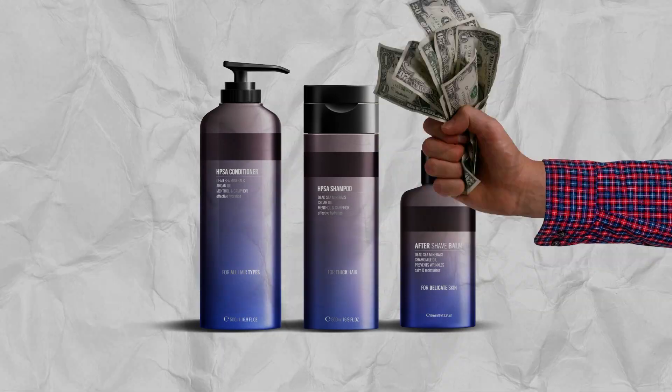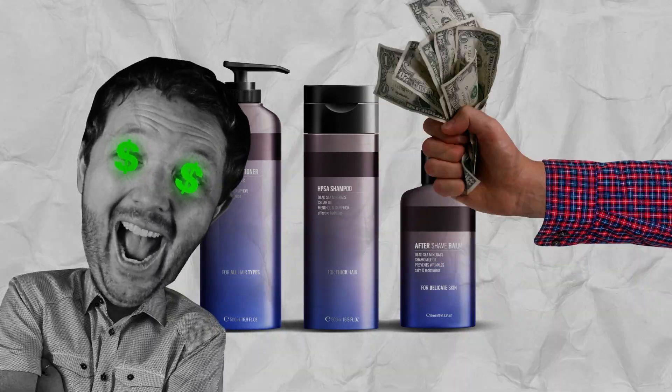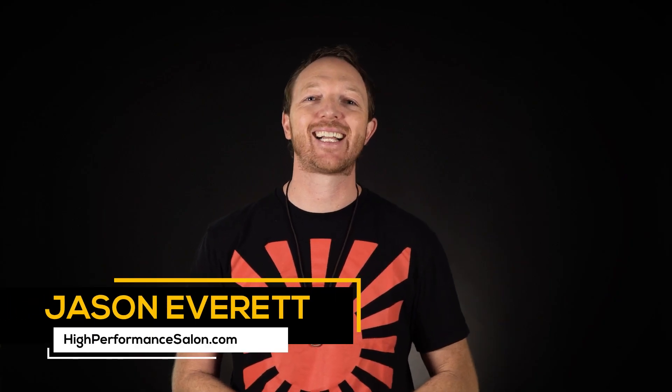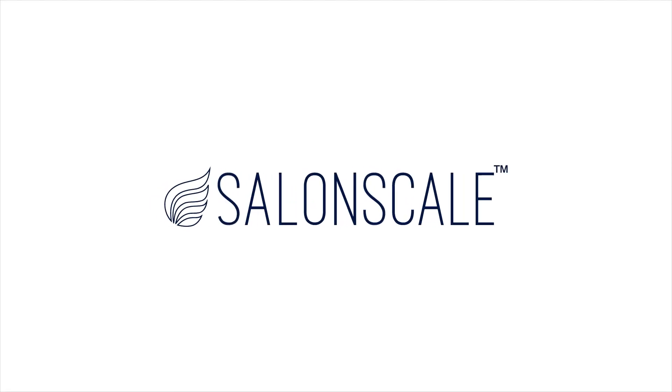Would you like an innovative way to get your staff to sell more retail? I'll share that with you in today's video. Hey, it's Jason Everett from HighPerformanceSalon.com and today's video is brought to you by our friends over at SalonScale, helping you charge by what you know and not by what you feel.